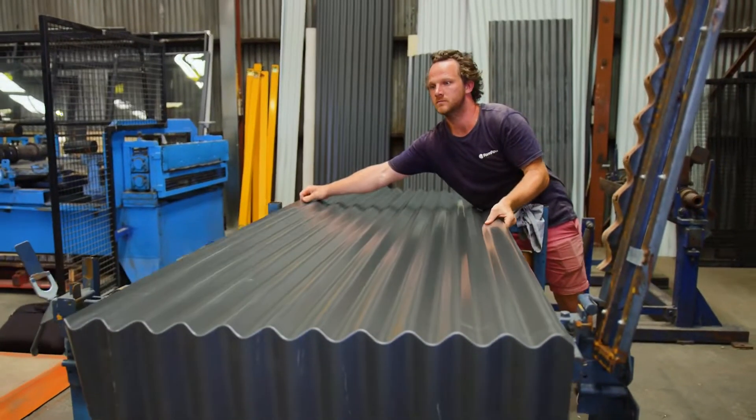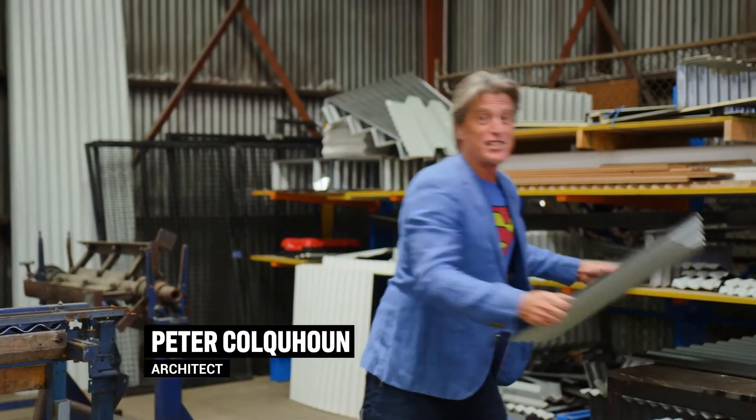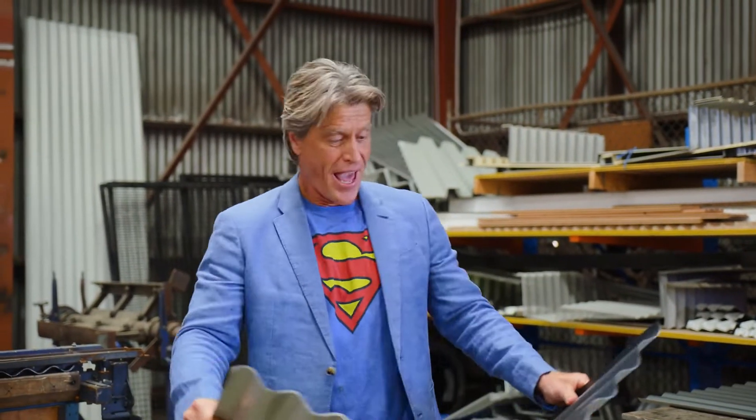Who's your favourite superhero? Mine was always this guy — faster than a speeding bullet, able to bend steel in his bare hands. Well this next innovation does exactly that, and it's revolutionising the design and construction industry.